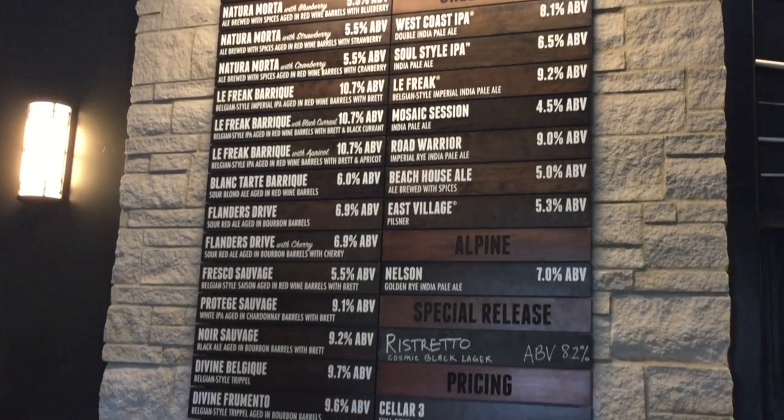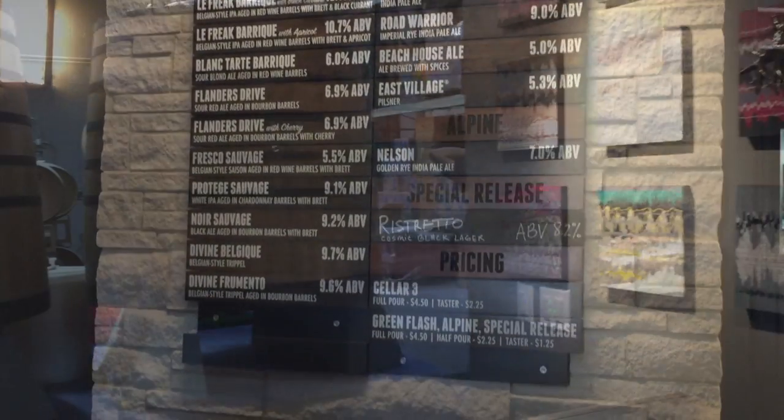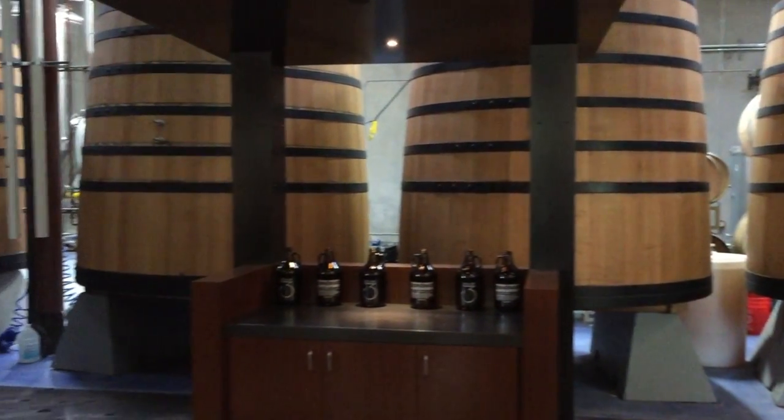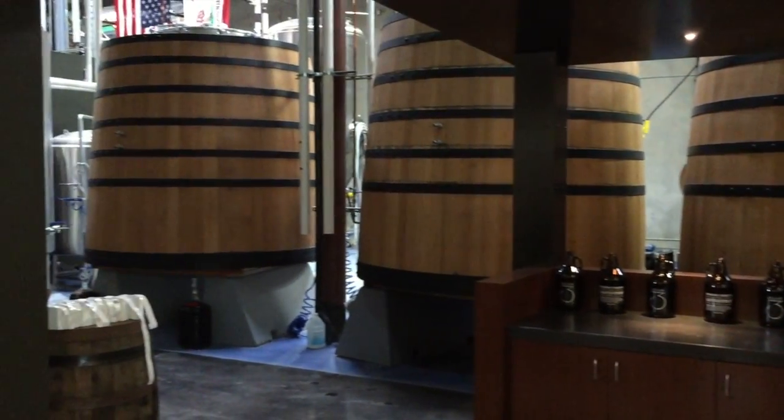They started experimenting with barrel aging their Belgian IPA La Freque way back in 2006, and have now built a full barreling facility featuring sours, funky brett ales, and fruit fermented beers as well.